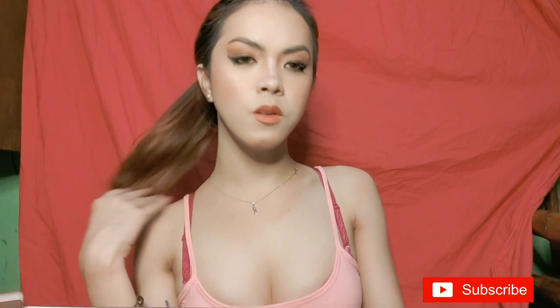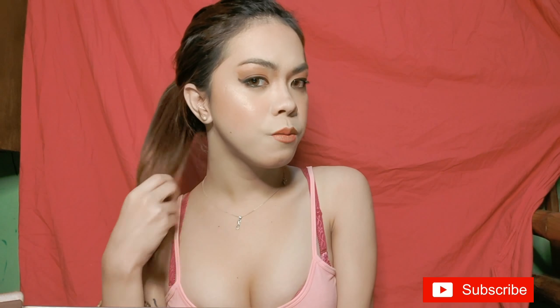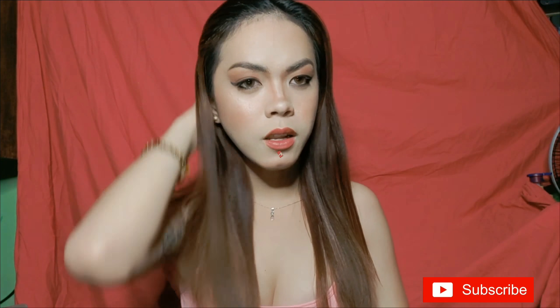We are done, guys! This is my final look. I'm also going to do my hair, so be right back.